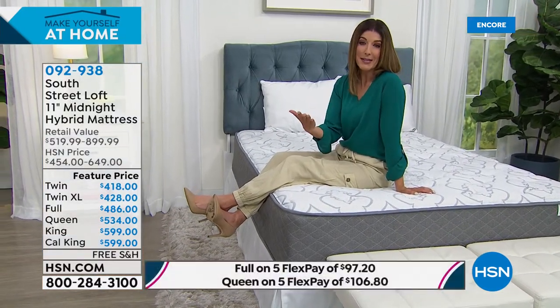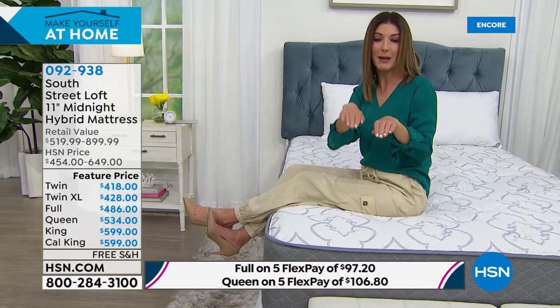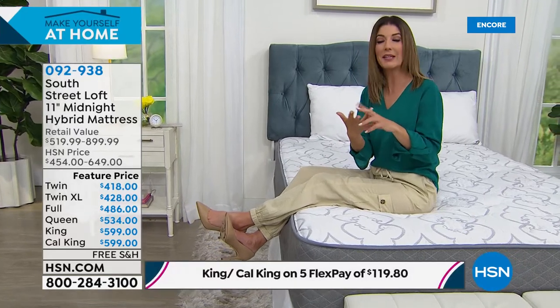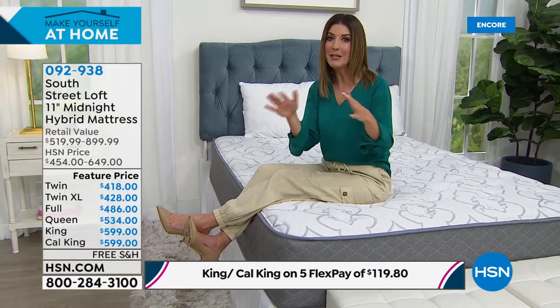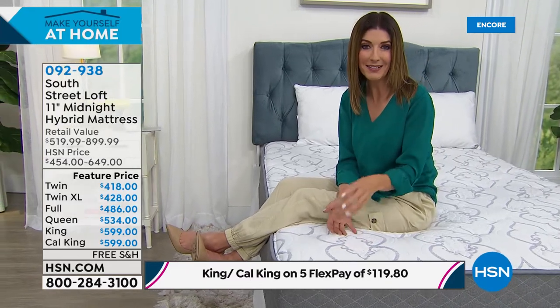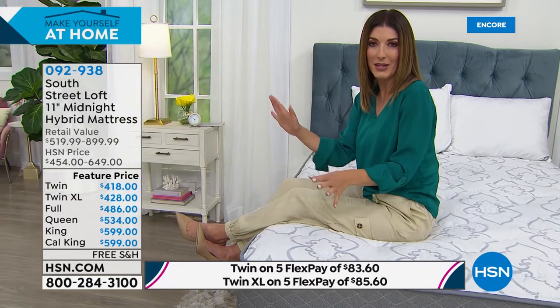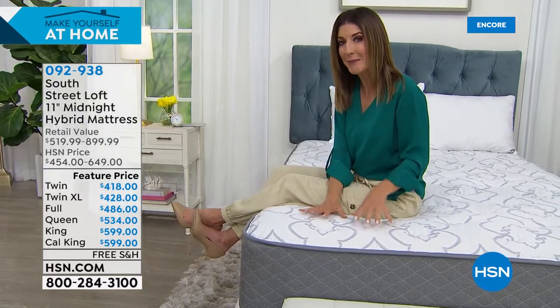This mattress is perfect for all the different bed frames. Maybe getting a mattress has been the last thing on your mind, but think about where we're spending all our time — at home. If you're not traveling or taking that vacation this summer, invest in a great night's sleep at home. With South Street Loft, you don't have to pay nearly as much as you'd expect for a new mattress, you don't have to shop, and you don't have to worry about scheduling a delivery time or delivery people coming in and out of your home.